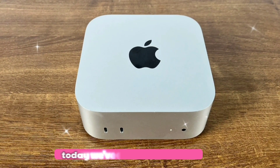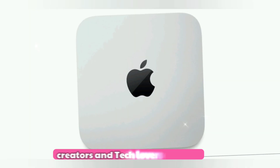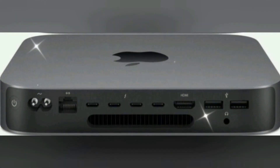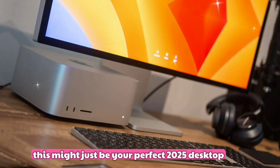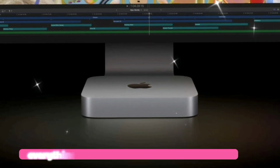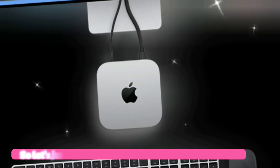Welcome back to the channel. Today we've got something huge for all the Apple fans, creators, and tech lovers out there — the all-new Mac Mini M5. If you're a coder, designer, or anyone who loves powerful compact machines, this might just be your perfect 2025 desktop. We're unpacking everything you need to know, from jaw-dropping specs and standout features to its release timeline and pricing. So let's jump right in.